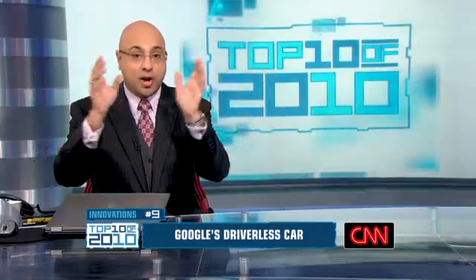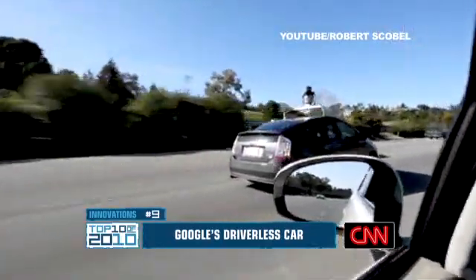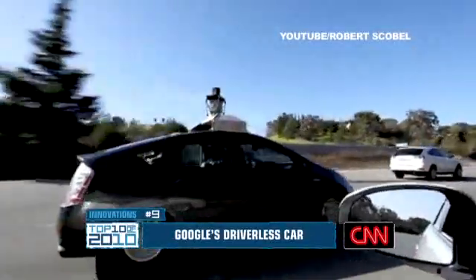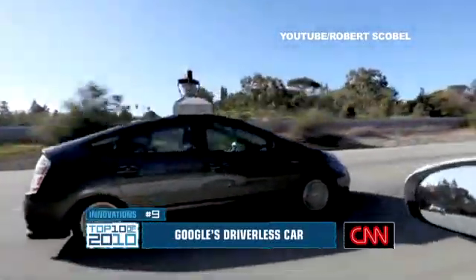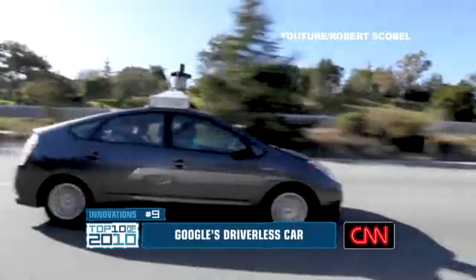At number 9: look ma, no hands — and no driver either. It's Google's driverless car. It uses cameras, sensors, and lasers to see traffic. Add in the map database and you're good to go. Just think, if you don't have to worry about actually driving, you'll have plenty of time to text, talk on the phone, and put on makeup.